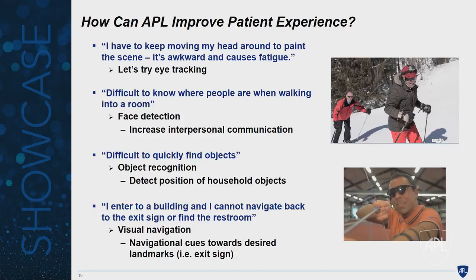The first scenario: because of the limited field of view, patients basically have to look around a scene — it's like looking through a telescope. If you wanted to make out a door, you'd have to pan around it over and over again. They're moving their head all day long, causing fatigue and awkward social interactions. So we wanted to try eye tracking to see if we could address that.